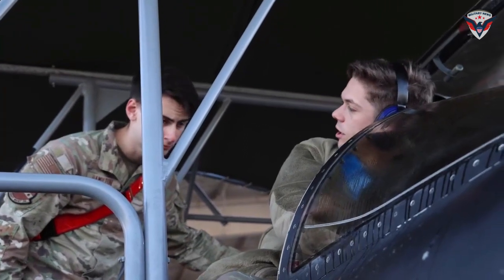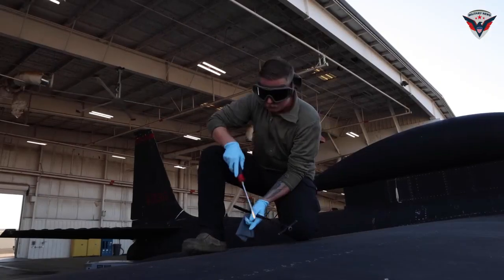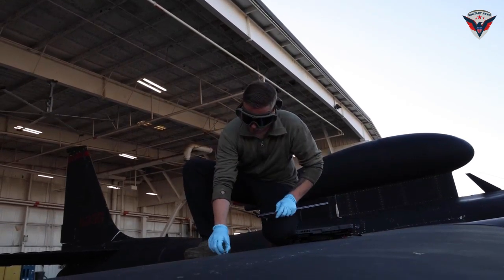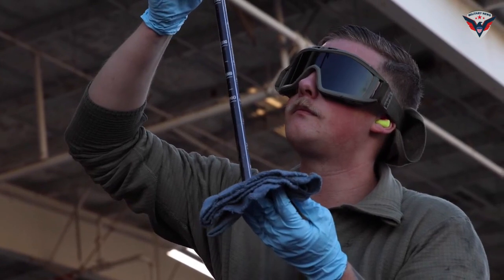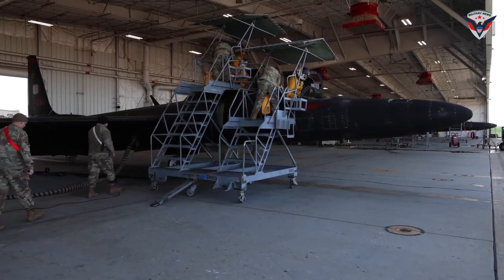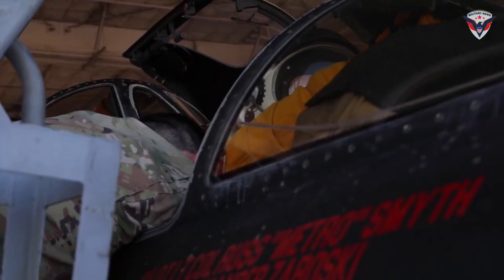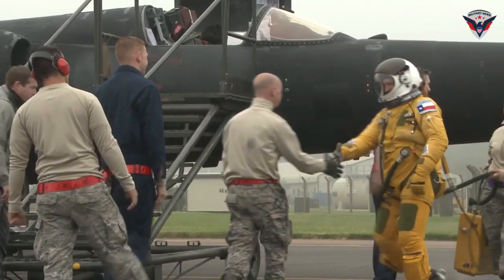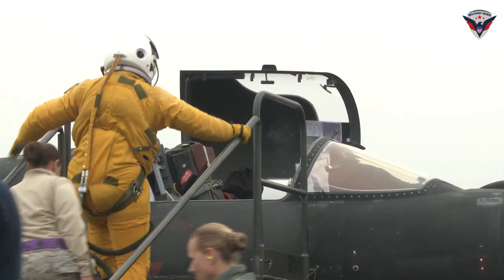1078 will continue to play an important role in the Air Force's reconnaissance missions. Its ability to fly at extreme altitudes and gather invaluable intelligence information makes it a valuable asset to the reconnaissance community. In addition to its primary role in reconnaissance, 1078 can also be used for a variety of other missions such as scientific research and testing new technologies. The U.S. Air Force continues to invest in modernizing and upgrading its U-2 fleet, and with continuous improvement, the 1078 and other U-2 aircraft will continue to provide unrivaled reconnaissance capabilities.